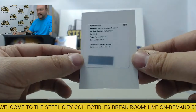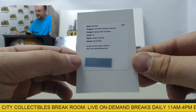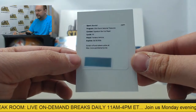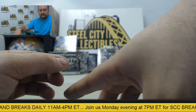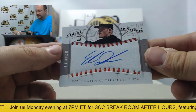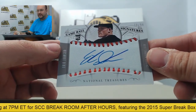Next up is going to be a redemption for a Yordano Ventura autograph. Next card, gonna have Eric Johnson game ball signature, number 10 of 99.